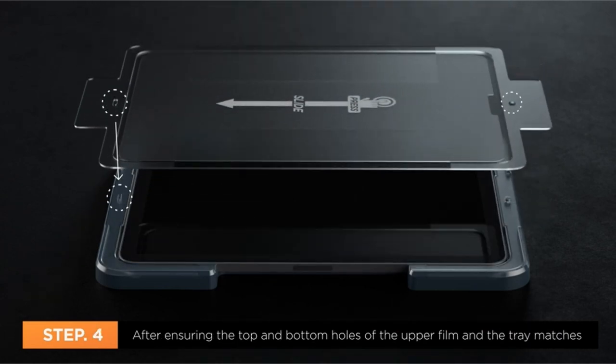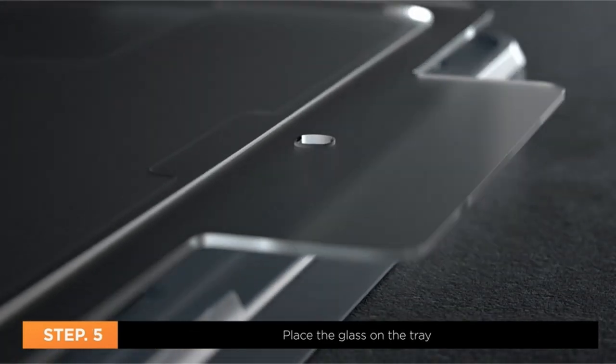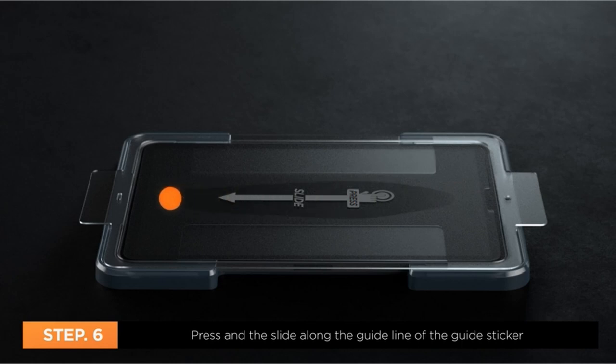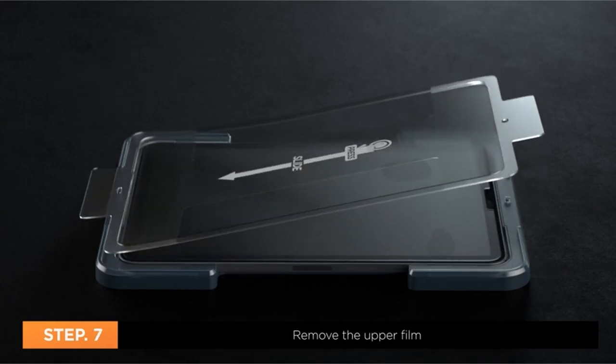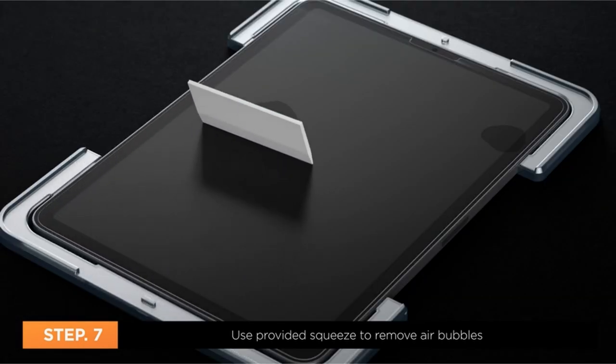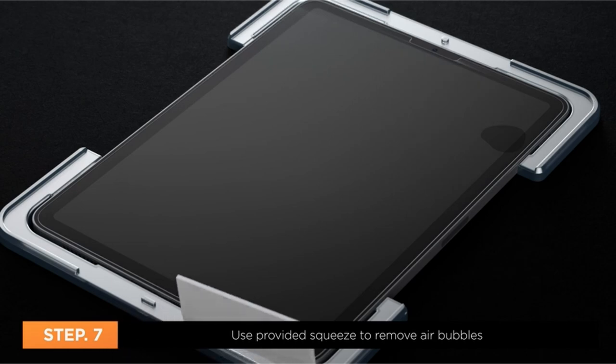Its touch responsiveness guarantees seamless access with no delay, allowing for hassle-free use. Plus, it's designed to be case-compatible with Spigen iPad Pro 11-inch cases, ensuring full protection for your device. With Spigen's Tempered Glass, your iPad Pro 11-inch stays safeguarded and responsive, ready for daily use.